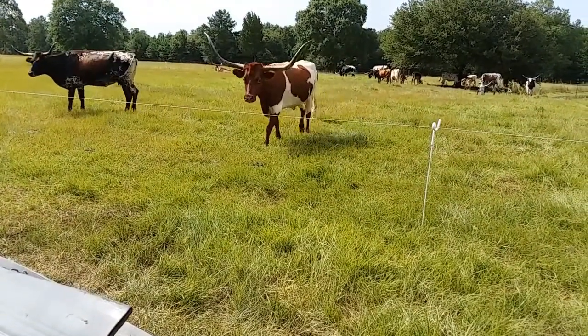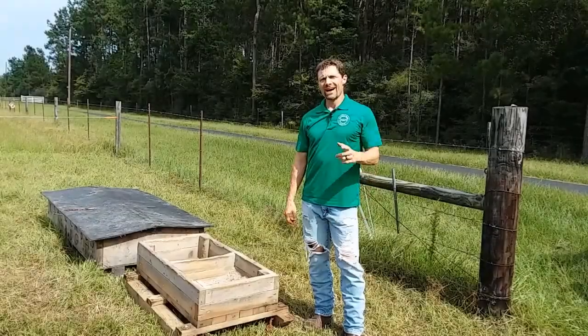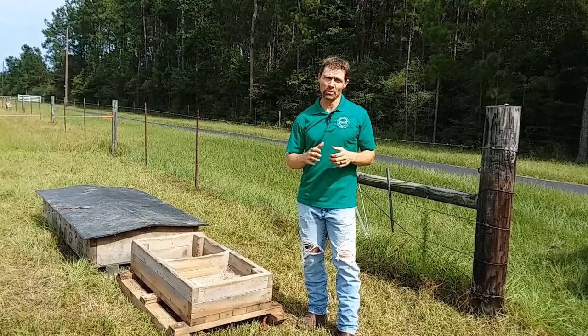I want my minerals and I want them now. Hi everyone, Dr. Arlen Hill here with Harvest Hills Ranch, and today I'm going to give you some insight on our mineral program.